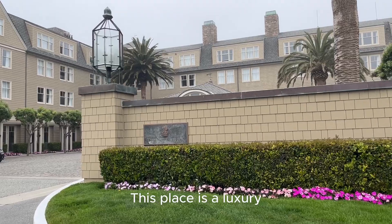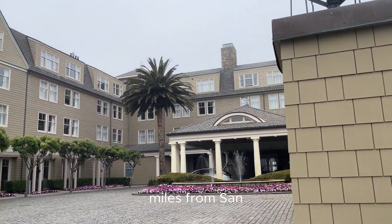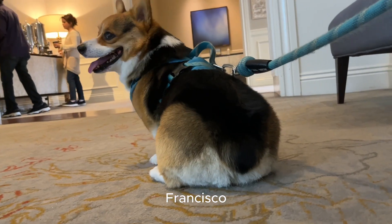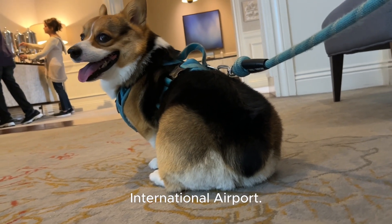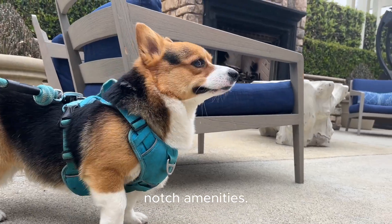This place is a luxury resort located on a bluff overlooking the Pacific Ocean, just 20 miles from San Francisco International Airport. It's known for its breathtaking views, fine dining, and top-notch amenities.